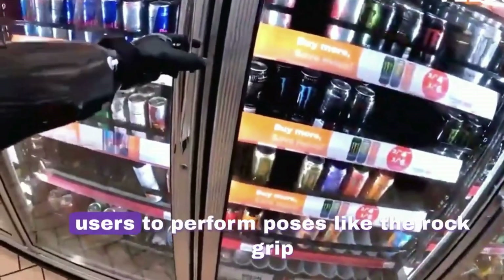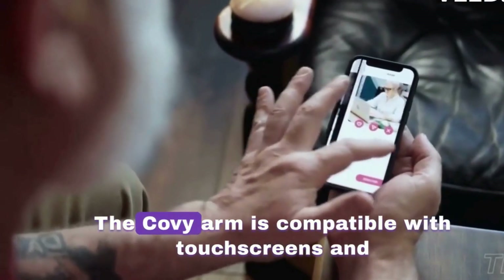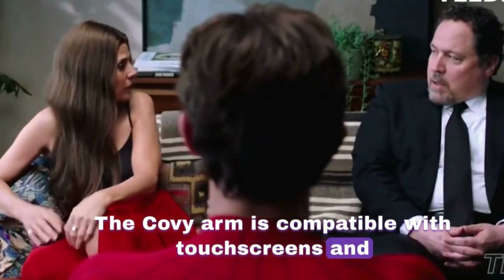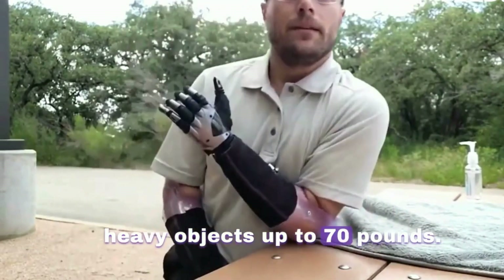The COVI arm allows users to perform poses like the rock grip and other hand gestures when taking pictures. It is compatible with touchscreens and can open doors, use gas pumps, and lift heavy objects up to 70 pounds.